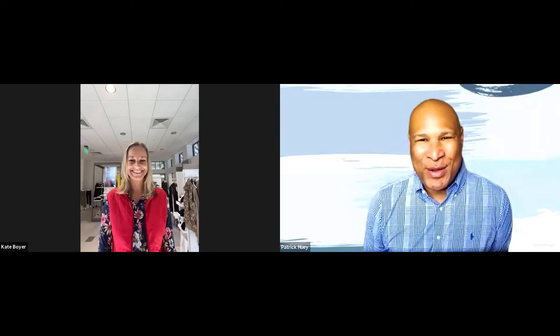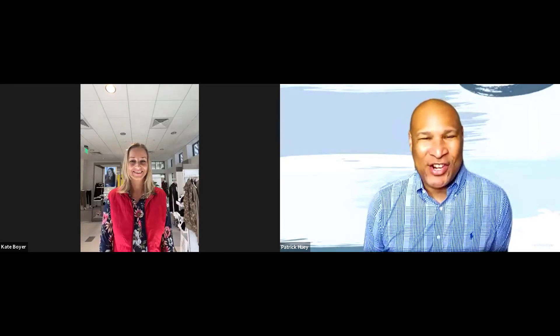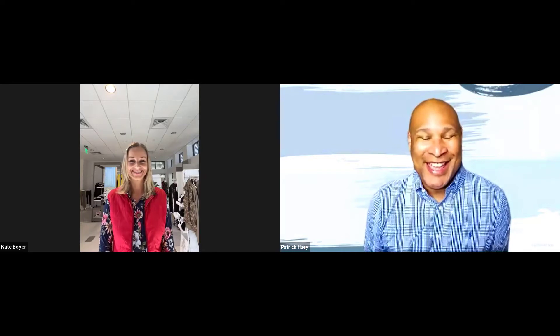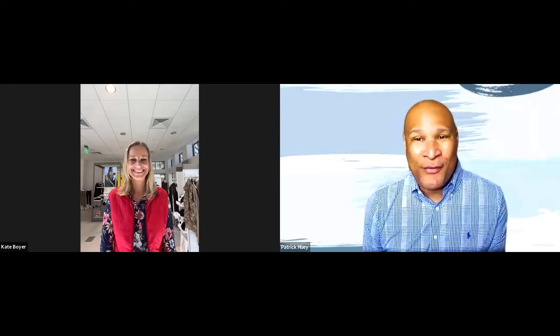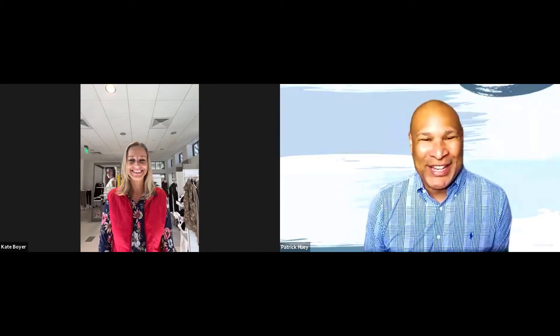Welcome to iSPA's Product Learning Lab. The CEO of Anatomy, Kate Boyer, joins us today to share information about her company's latest and greatest offerings. Kate, let's jump right in. We can't wait to hear about the offerings that you've chosen to highlight here in the iSPA Product Learning Lab.